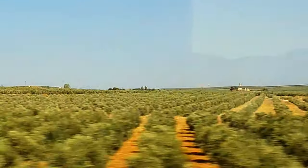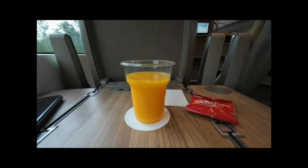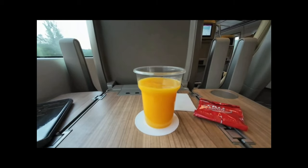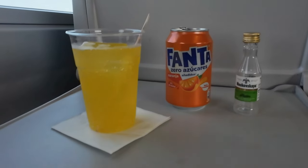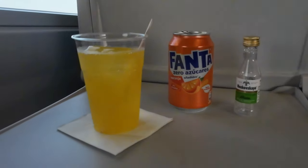Do you want to see something funny? Remember my video about the Avril and my orange juice shaking on the table? This is my drink today, in a 30-year-old Talgo 6. Make of that what you will.